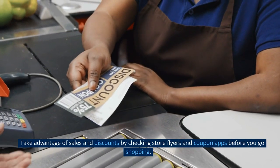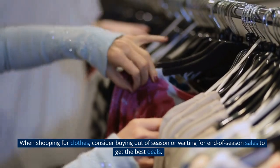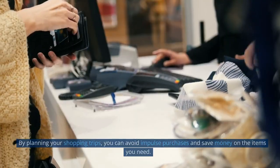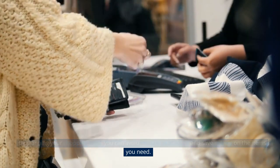Take advantage of sales and discounts by checking store flyers and coupon apps before you go shopping. When shopping for clothes, consider buying out-of-season or waiting for end-of-season sales to get the best deals. By planning your shopping trips, you can avoid impulse purchases and save money on the items you need.